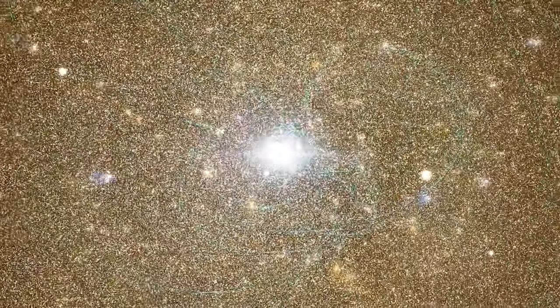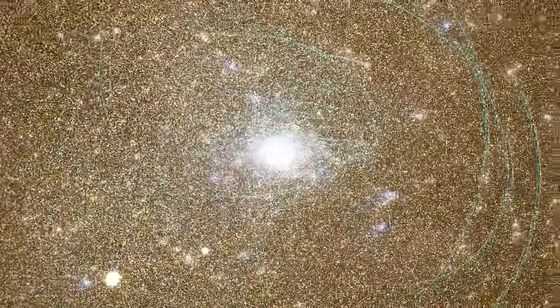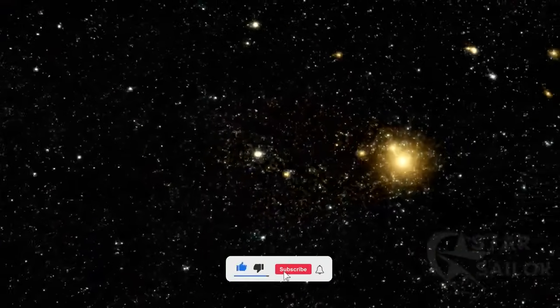The universe is fascinating — it's like magic, but real. We observe the past of magnificent celestial bodies, spectacular events, stars and planets that likely no longer exist. If you enjoyed the trip, don't forget to like and subscribe to the channel for more space travel.